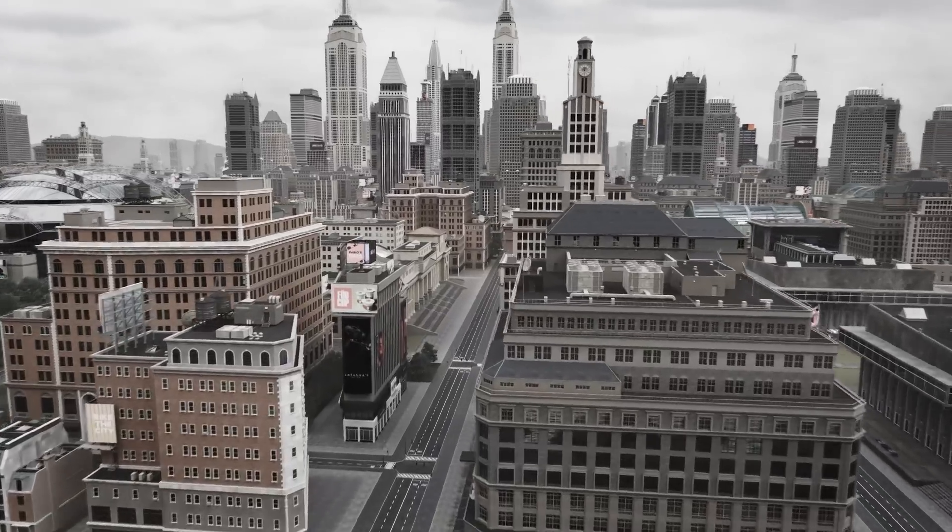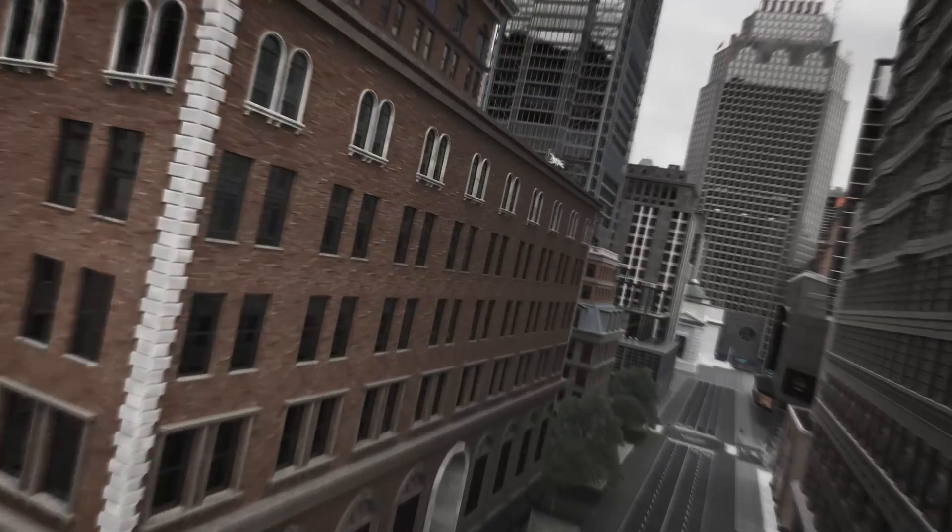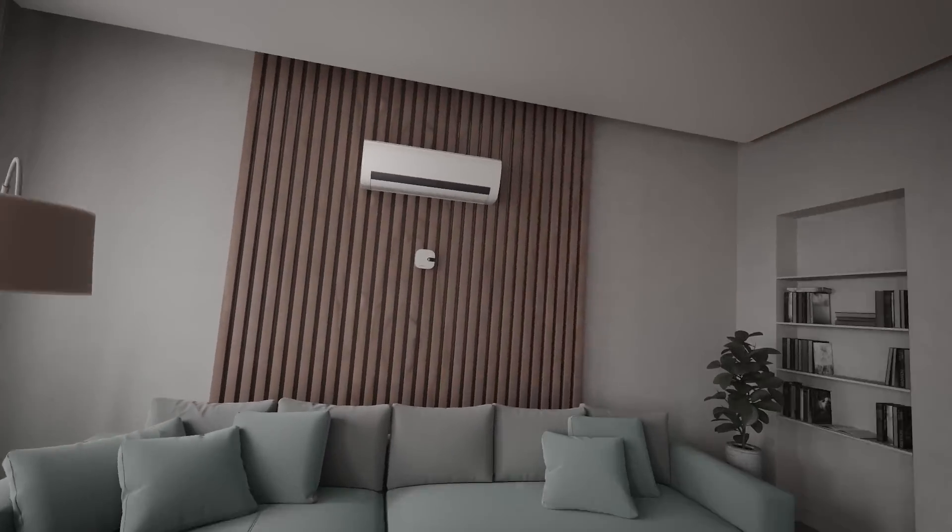Today's technological progress lets people create the most comfortable conditions for life, especially at home. But it comes with a cost.